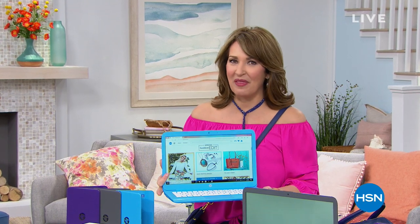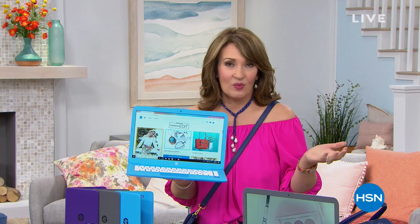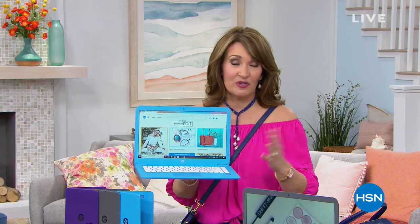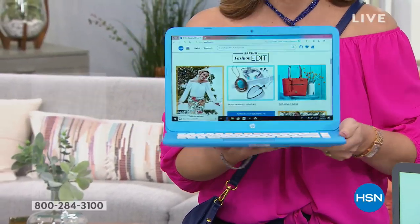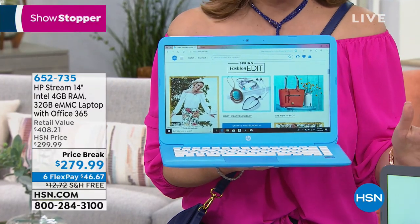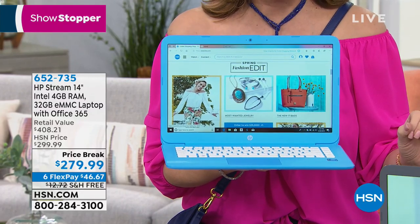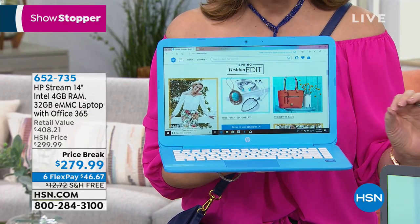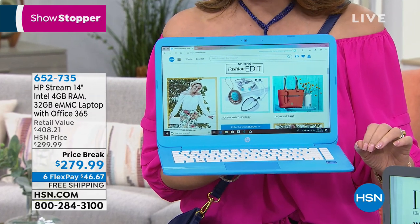We saved one of the best for last today on this Saturday Blend — many of you have been in the market for a new laptop computer. Most of us don't know what we'd do without our laptops, and if you've been wanting an HP — which most people do — why? Because it's the number one top-selling computer brand in America. We're showing you the one that more people choose than any other brand, and today for the first time we have the lowest price ever.